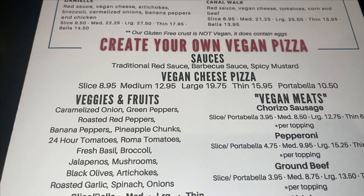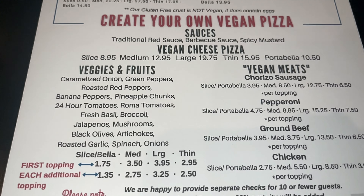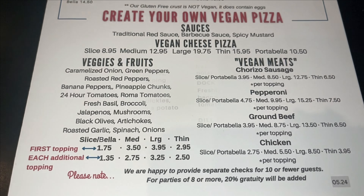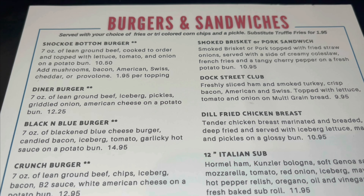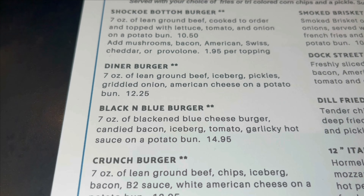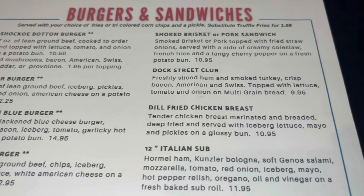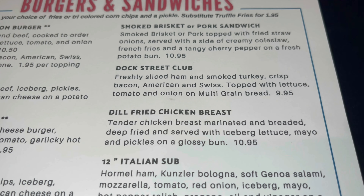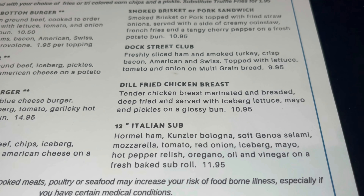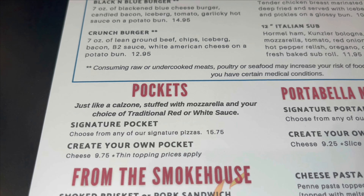They also have a vegan menu available by the slice, medium, large, thin, or portobello. Here are some of the signature vegan pizzas available, and you can also create your own vegan pizza. There are the sauces, the cheese, and here are the toppings.